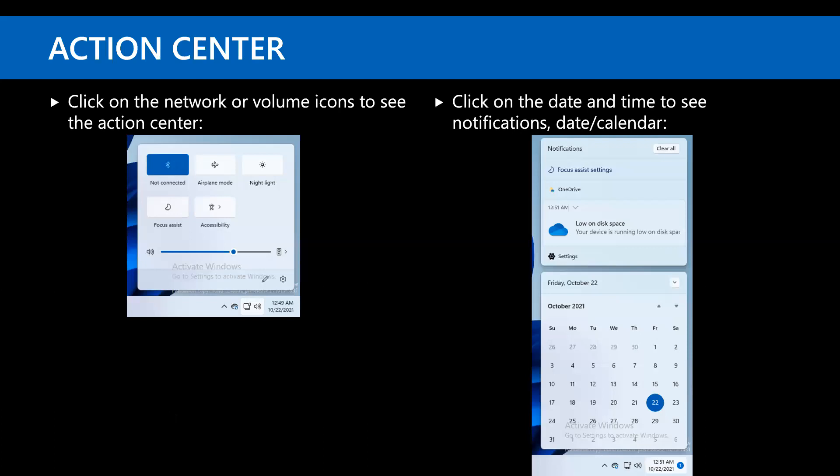There is a new action center. If you click on the network or volume icons, you'll see a set of quick icons. Clicking the date and time shows notifications and a calendar. That's been revamped a little bit as far as the look and feel goes, but overall not a big deal.